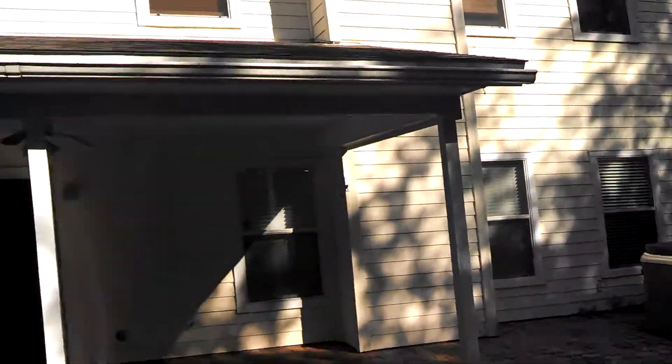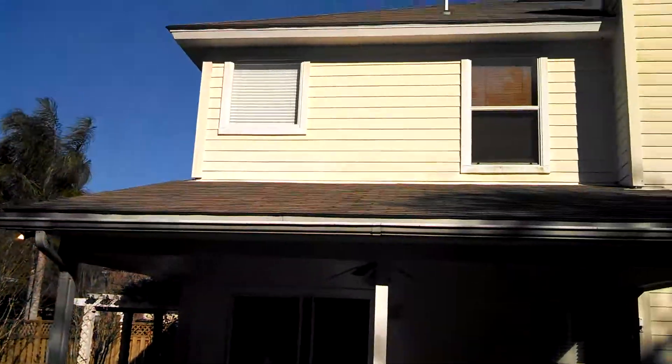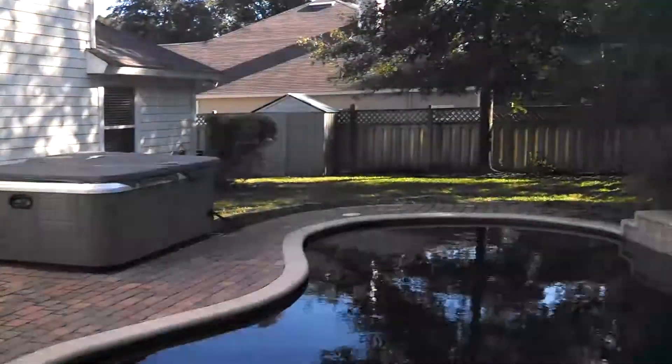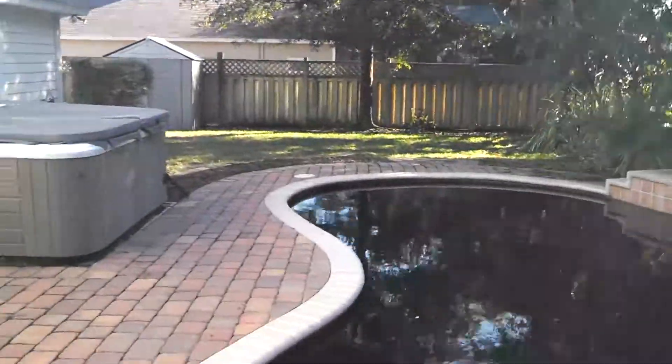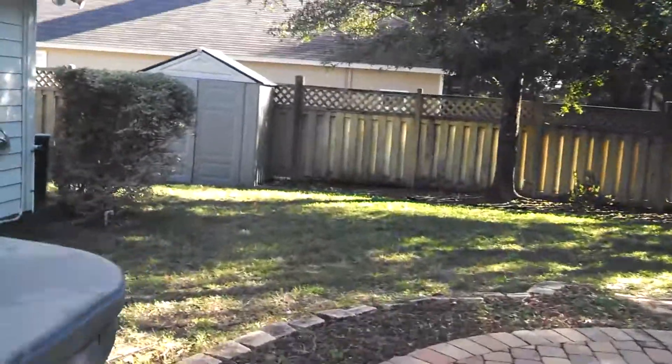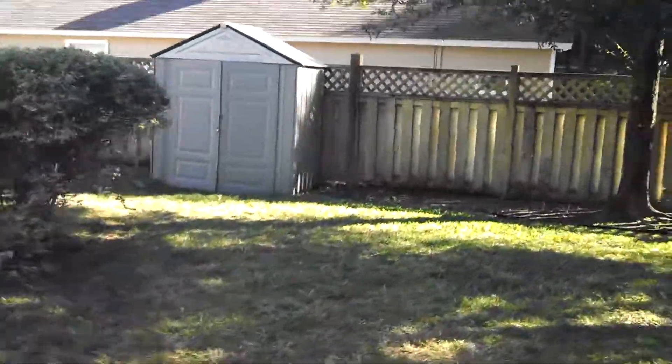We're going to view the back of the house and lastly the side yard.